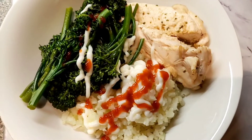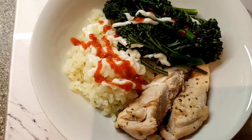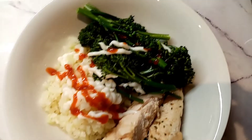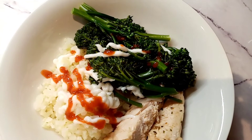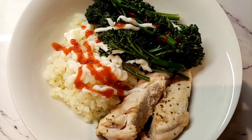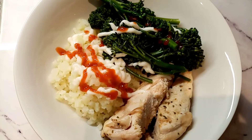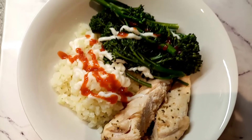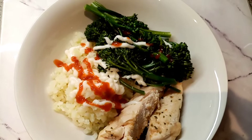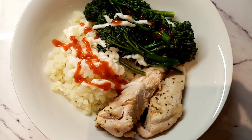For tea tonight I've got chicken fillet which is 207 calories, a bag of Tesco's cauliflower rice for 29 calories, tender stem broccoli for 37 calories, lighter than light mayo for 10 calories, and a small bit of sriracha sauce on the cauliflower rice for flavour, which is 8 calories. I'm absolutely starving after the walk so I'm really looking forward to this.